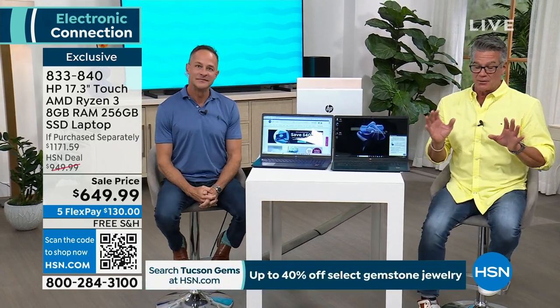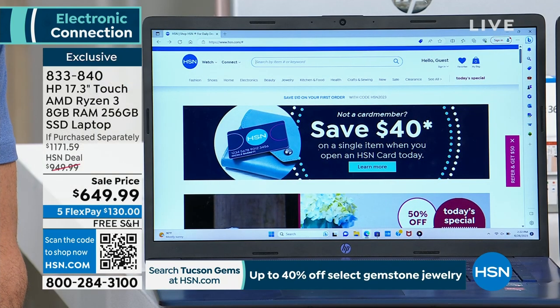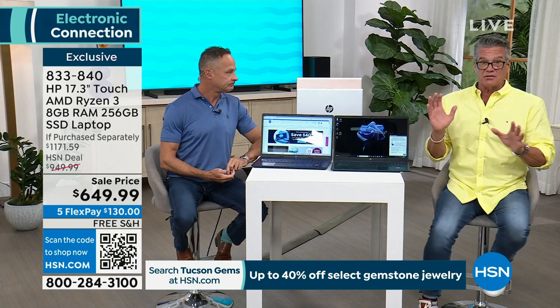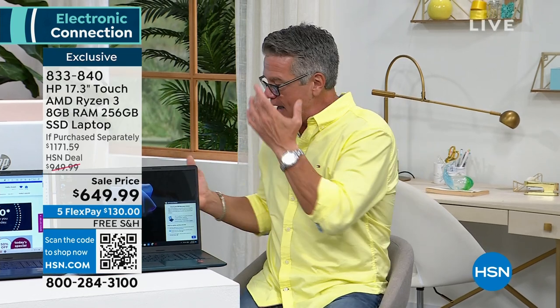My producer Andrew said we're getting really busy all of a sudden. So let me give you the nuts and bolts. There's also a premium jumbo software package pre-installed that comes with this. We're dropping the price from $949.99 — our deal price — down to $649. That's $300 right there. If you use your credit card, it's $130 a month for five months, no interest.